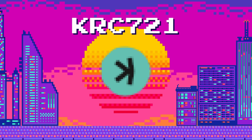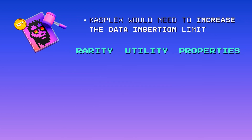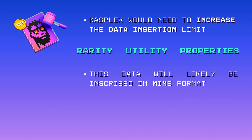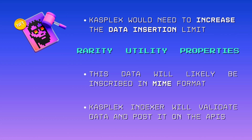I'll share my thoughts on how this technology might work. Given how KRC 20 was designed, I believe CASPLEX would need to increase the data insertion limit to accommodate more complex data and metadata, such as images or videos, with attributes that enhance rarity, utility, or simply describe the properties of the asset. This data will likely be inscribed in MIME format, making it easier to manage in multiple parts. The CASPLEX indexer will play a key role in validating this data — checking the format, fees, and ownership — similar to its role with KRC 20, and making it accessible via APIs for verification and tracking of attributes.